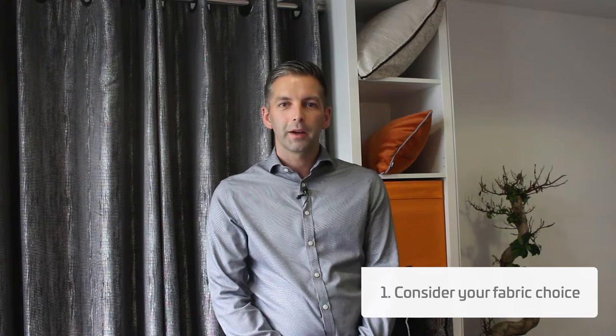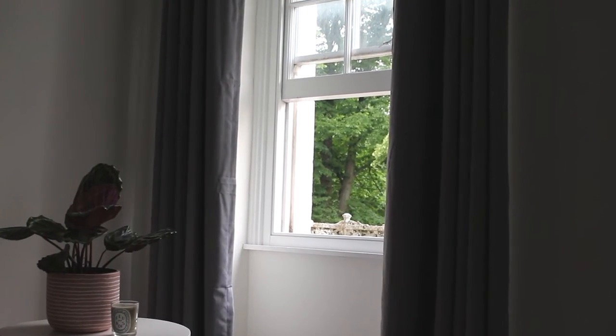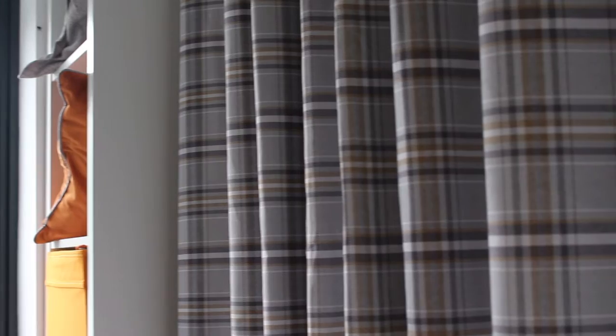When searching for curtains to keep your home warm, choice of fabric is key. A considerable amount of heat is lost through a room's windows. To restrict the flow of cool air entering a room and warm air being lost, we recommend opting for thick and heavy curtains to keep out the cold.